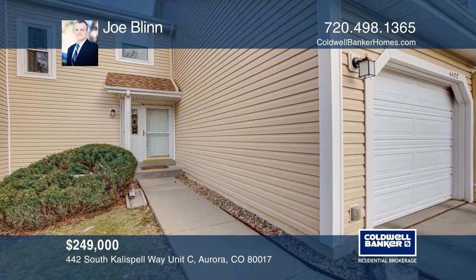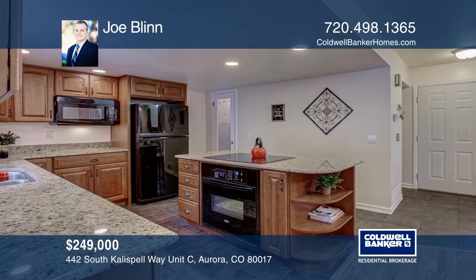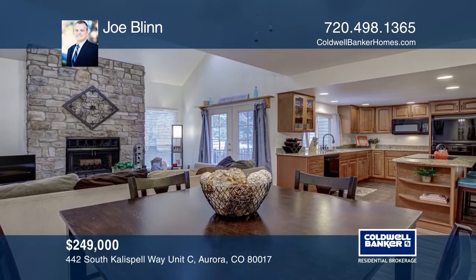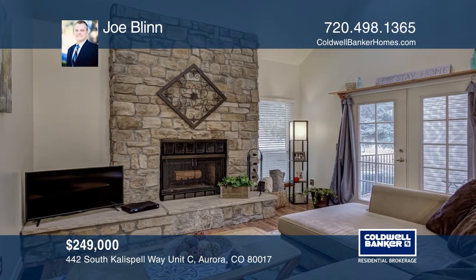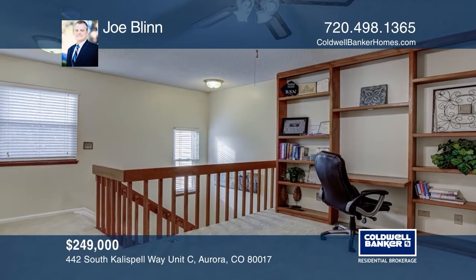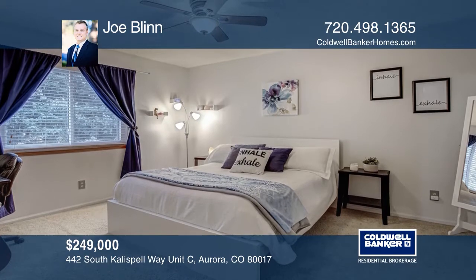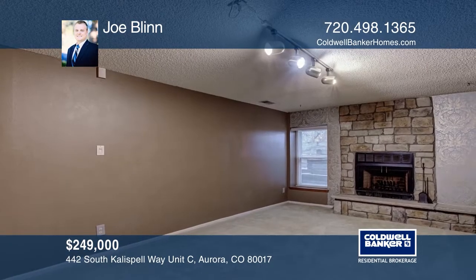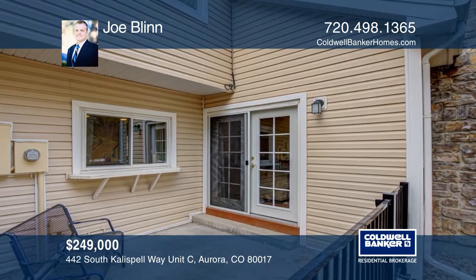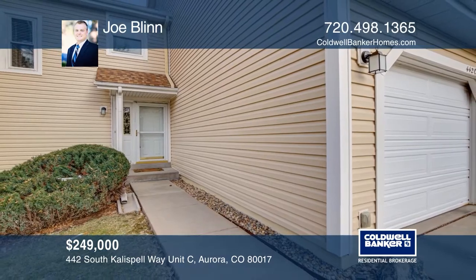This updated and maintained two-bedroom, three-bath townhome in Bayberry features a kitchen updated with cherry cabinets, granite counters, an island, and a walk-in pantry. This open floor plan offers vaulted ceilings, a loft with built-in bookshelves, and a workspace. A master bedroom with an attached bath and walk-in closet, and downstairs has a second bedroom with a second fireplace and closet. Includes newer windows, furnace, and water heater. Community has a pool and tennis courts. See this beautiful home by scheduling a tour with Joe Blinn.